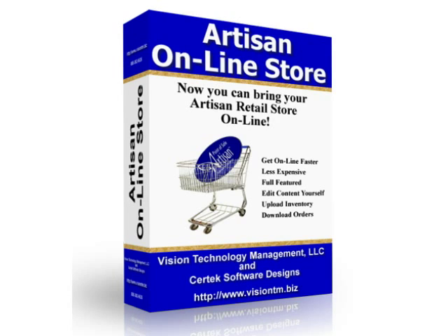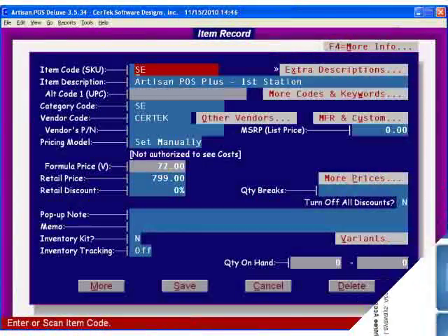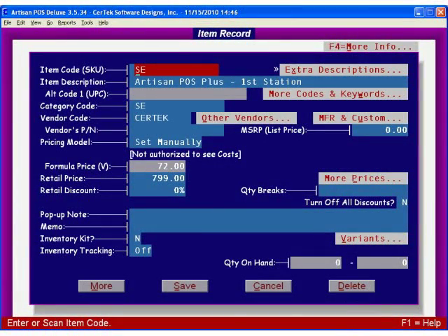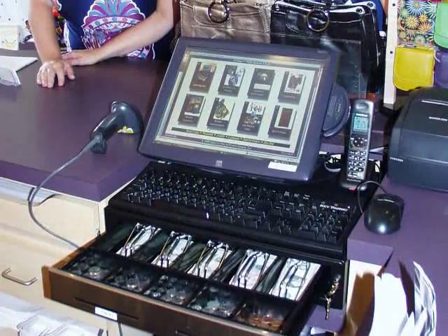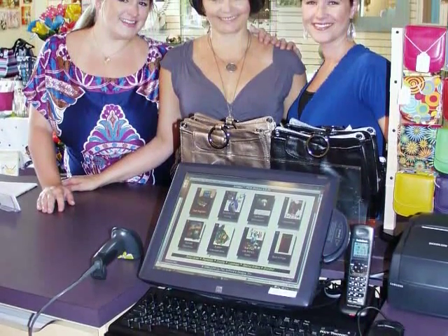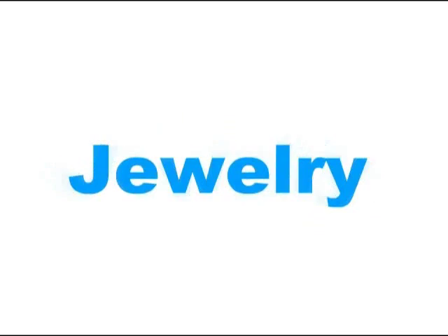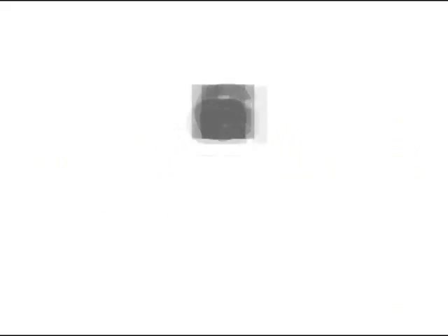As an example, Surtex's website is powered by Vision Technologies and utilizes a linked shopping cart to our own Artisan database. Artisan was designed to work for the independent retailer in a variety of different industries, including, but certainly not limited to, gifts, home accessories, fine art, jewelry, apparel, craft and hobby, party, rentals, scrapbooking, and general merchandise.